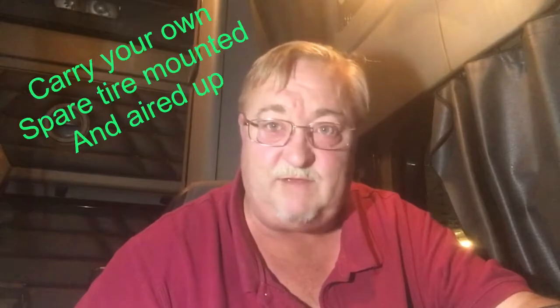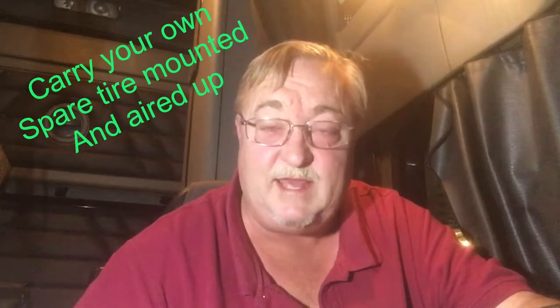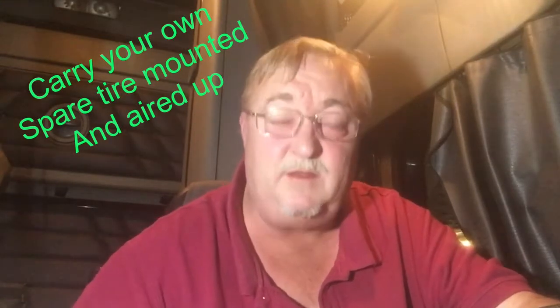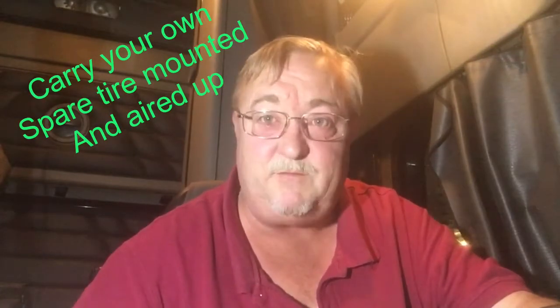The topic of this video is ways you can save money being an owner-operator, and I had a great example today because I carry a complete spare tire on a wheel, mounted, aired up, ready to go — and it saved my butt today.